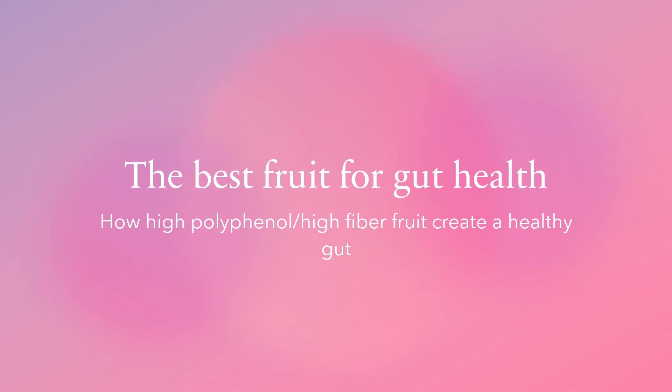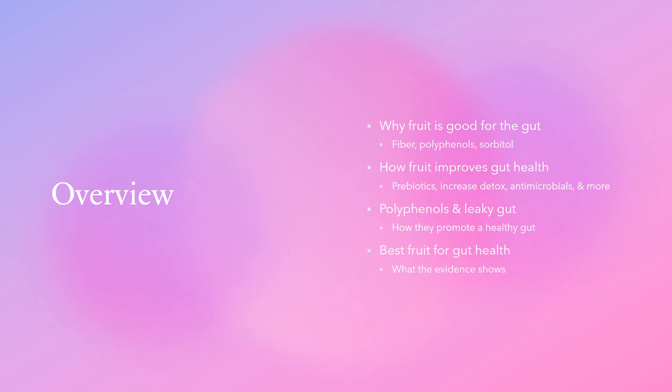Today's video covers the best fruit for gut health — how high polyphenol, high fiber fruit creates a healthy gut. We'll cover why fruit is beneficial for the gut via its fiber, polyphenol, and sorbitol content.